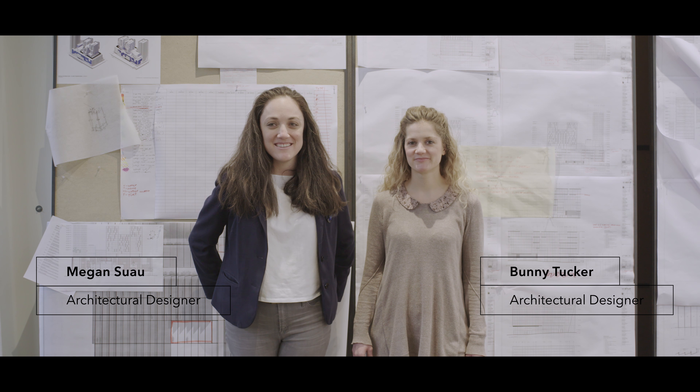My name is Bunny Tucker, I'm an architectural designer at Cairns & Merlake. My name is Megan Swaugh, I'm an architectural designer at Cairns & Merlake. I think the most powerful part of our design process is that we're working in multiple media at lots of different scales simultaneously. It's not that one person is working on renderings and another person is working in a model shop — we're all engaged in all of those processes simultaneously.